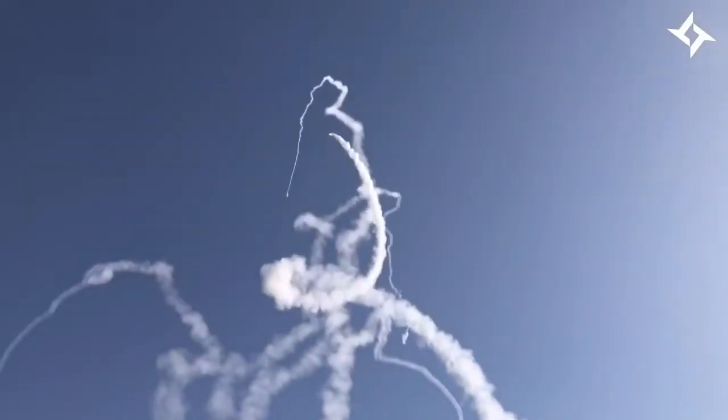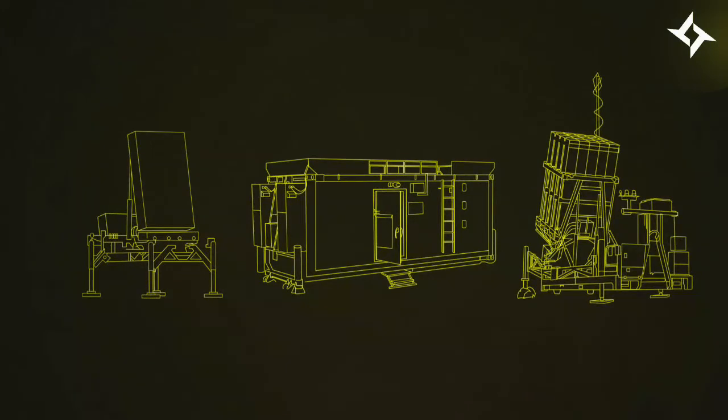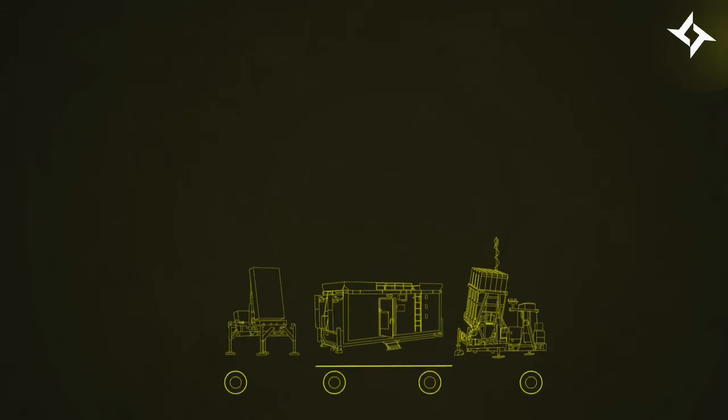The system is powered by missile defense batteries, each containing three main components. These batteries can defend against short-range rocket and mortar attacks within almost 45 miles of the battery. They are also mobile, so they can be moved to where they are needed.